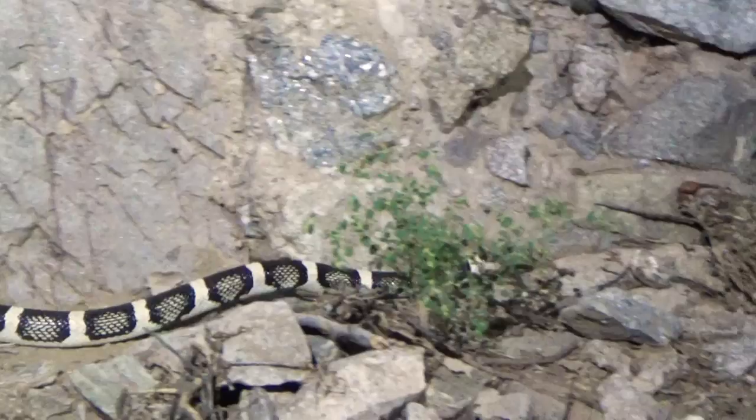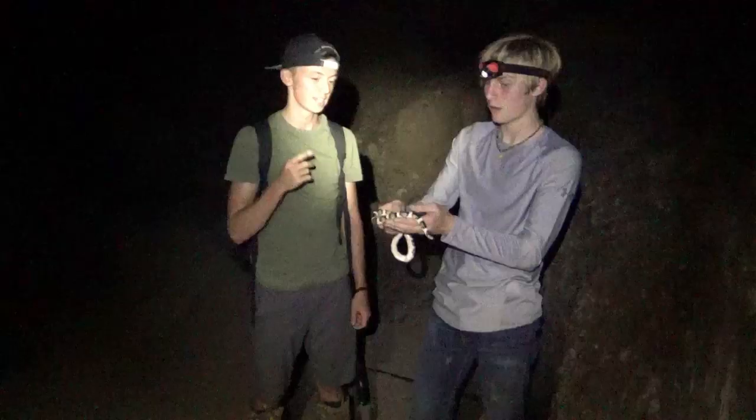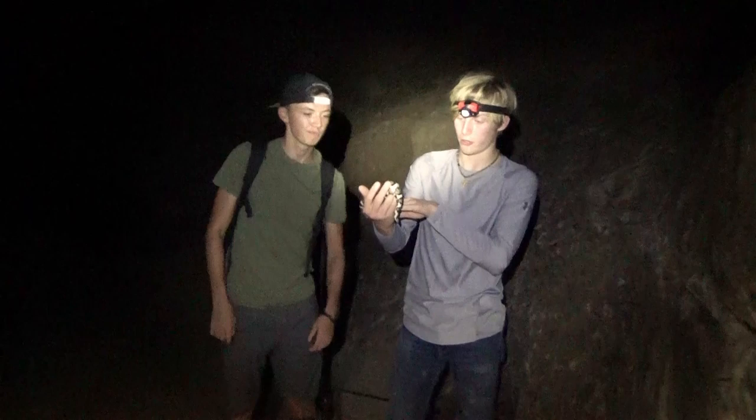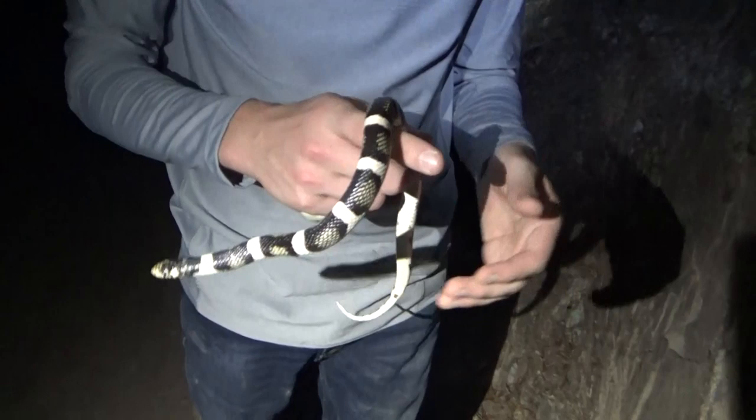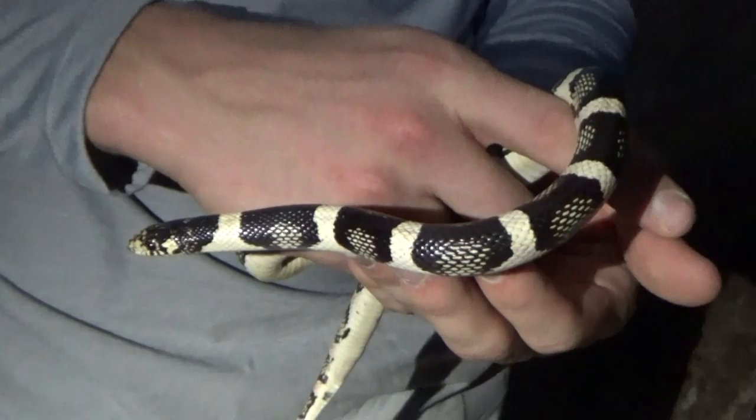They'll eat other snakes. So they're kind of similar to a king snake in that sense — they will eat another snake, and they are constrictors, meaning they will wrap around their prey to eat it. They're not just going to grab it and pull it in like a coach whip or a racer snake. They're going to straight up wrap around that thing and eat it.